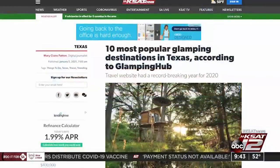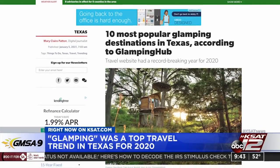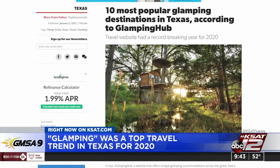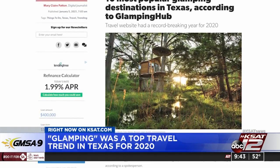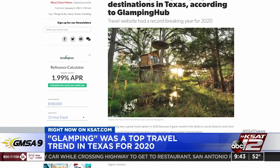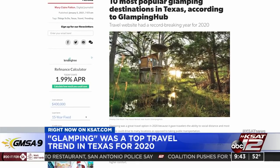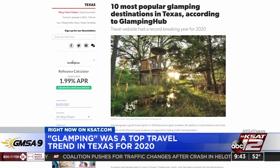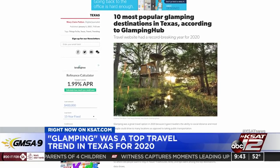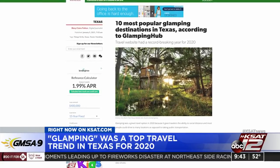Trending on KSAT.com: glamping was a great travel option in 2020 because it gave travelers the ability to social distance, and most people could drive to many locations instead of taking public transportation. Glamping is a glamorous twist on traditional camping with more amenities. The most popular glamping accommodations in Texas for 2020 were a dreamy one-room treehouse in Austin, a teepee rental right here in San Antonio, and a cabin with a private hot tub in Crockett. The website Glamping Hub had a record-breaking year with a 109% increase in bookings for 2020. Today and yesterday would have been perfect glamping weather.